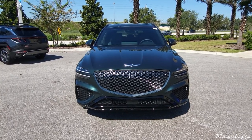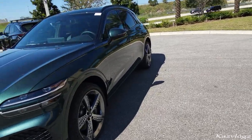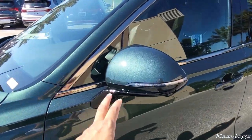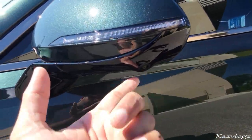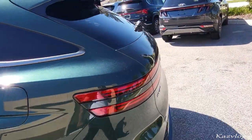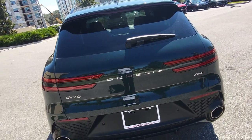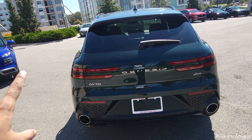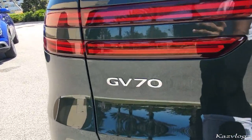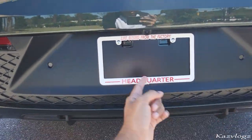Coming towards the side, this Sports Prestige Edition gives you fine 21-inch alloy wheels. You have body-colored side mirrors with lane change indicators and cameras underneath, as well as body-colored door handles. Coming towards the back, you'll find the tail lights mirroring the front headlamp look — a split horizontal design. This is the GV70 Genesis badging, and at the back you have backup sensors as well as the rear camera.